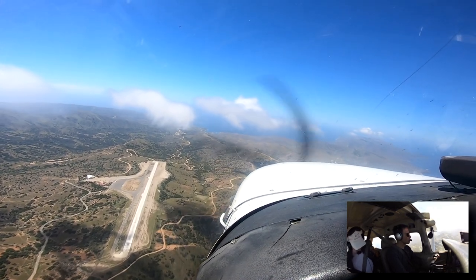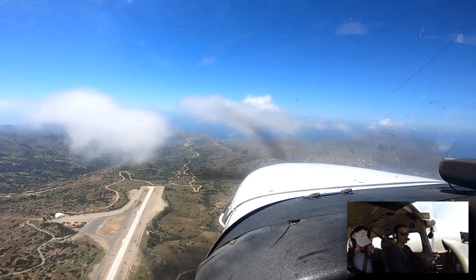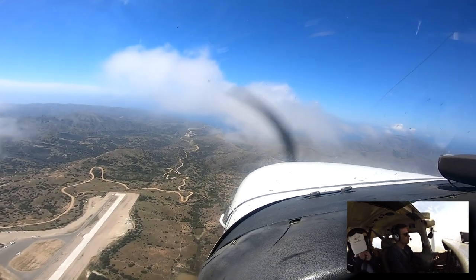Catalina traffic, this is Archer 9687J, coming up abeam Avalon at 1000. We'll be flying northbound and then entering the traffic to land, Catalina traffic.